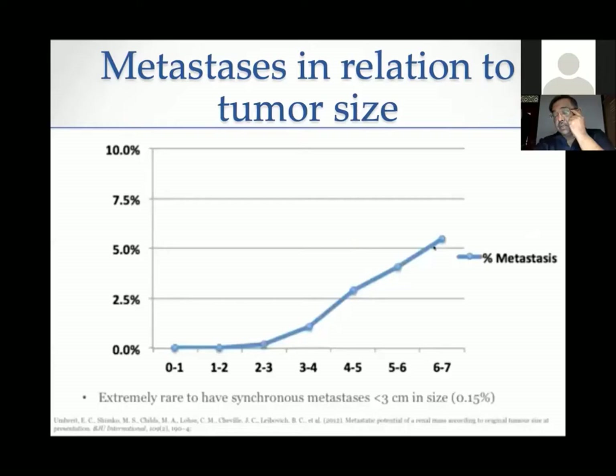Regarding the relationship of metastases with size: up to 3 cm, the potential for metastases is quite low. But once the size increases from 3 to 4 and beyond 4 cm, T1B cancers carry significant chances of metastases and would probably not be considered for active surveillance.